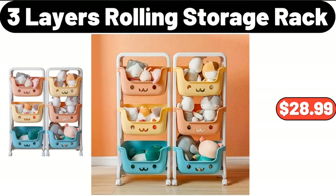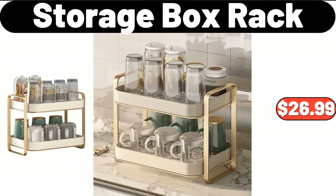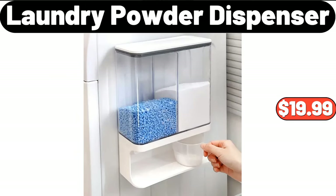Three-layers rolling storage rack, $28.99. Eight-pieces ceramic tea set, $32.99. Storage box rack, $26.99. Floral knitted cardigan, $13.99. Modern and warm solid wood table lamp, $13.99. Laundry powder dispenser, $19.99.